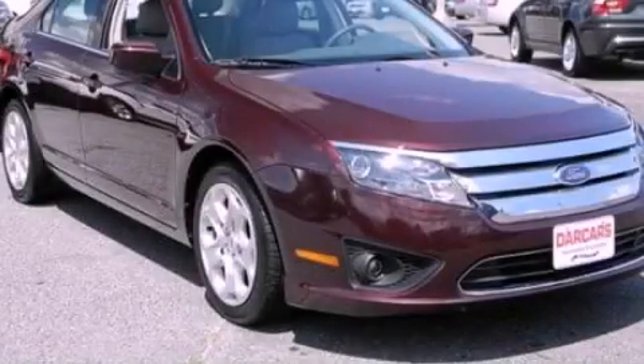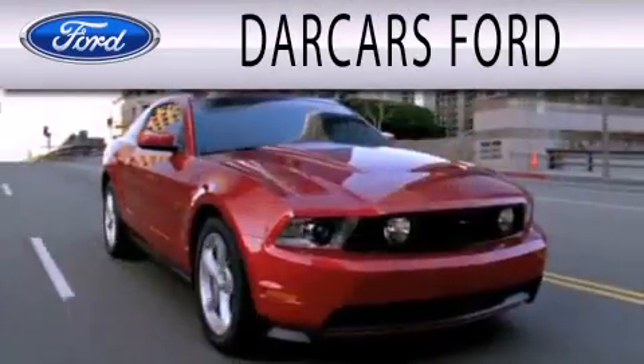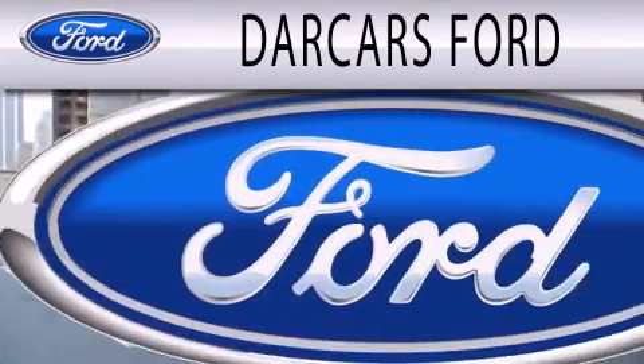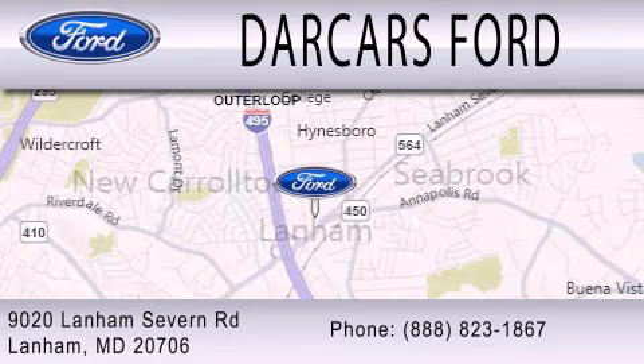This vehicle won't last long at this price. Call and arrange a test drive now. Darkars Ford is dedicated to doing everything possible to ensure that the experience you have selecting your next vehicle is as pleasant as possible. We are located at 9020 Lanham Severn Road in Lanham.